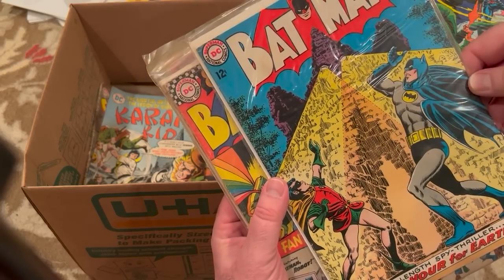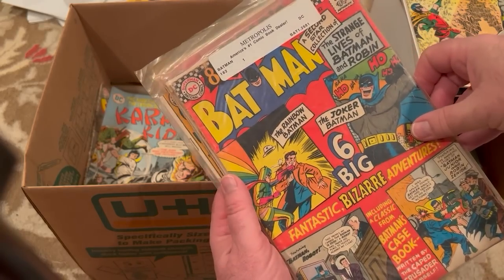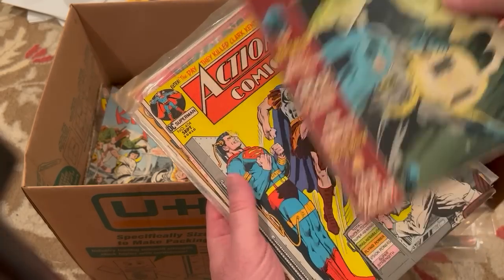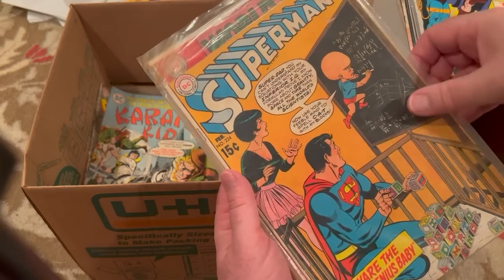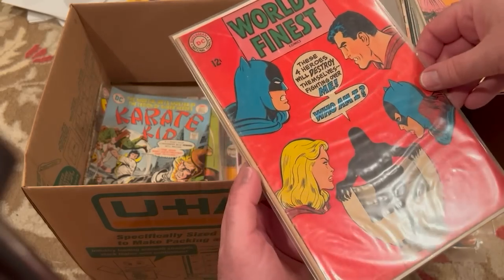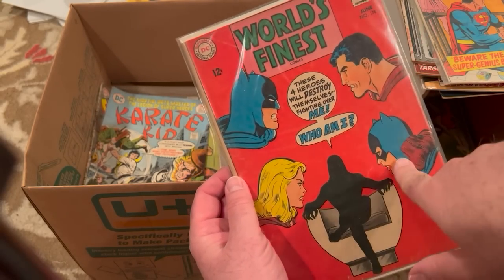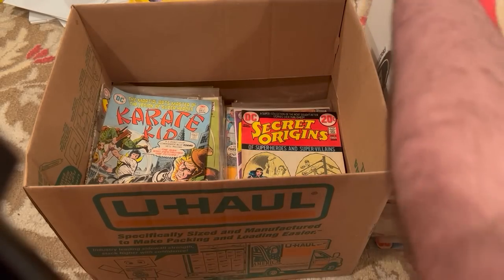Batman — what number is that? 167. Batman 182, 80 Page Giant. Detective 435 — that's a little beat up. This isn't bad. Action 404. Superman 15-cent, 224. This is a nice book — this is World's Finest. I believe this is the first meeting of Supergirl and Batgirl in World's Finest 176. That's a minor key.